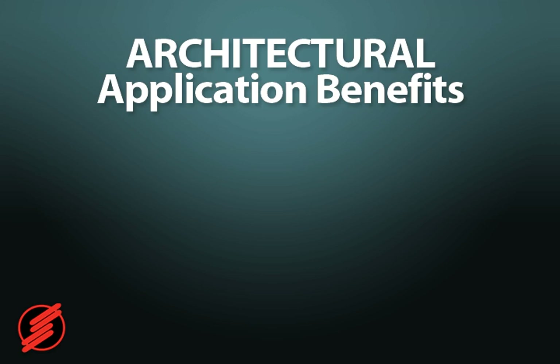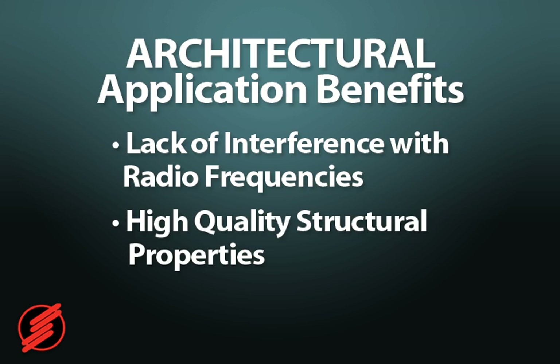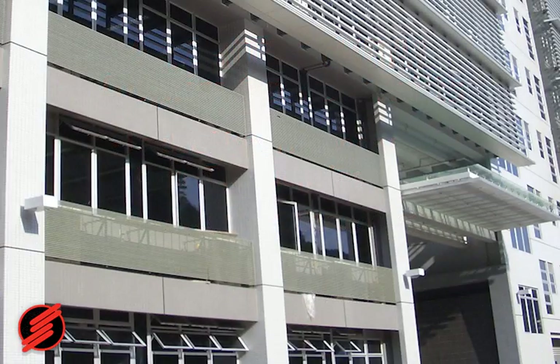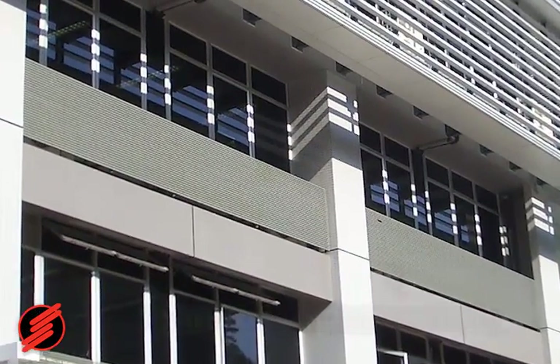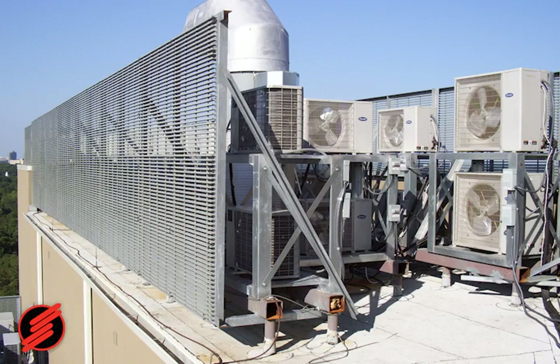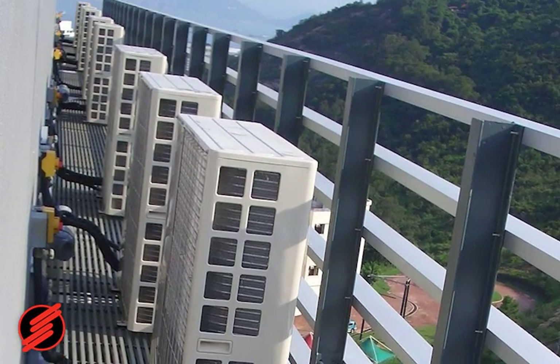More benefits of using fiberglass structural shapes in architectural applications are the lack of interference with radio frequencies, high-quality structural properties and aesthetically pleasing looks. Hotels, as well as other businesses, use Strongwell's Extrane fiberglass shapes and Duradeck grating for HVAC screening. Both Extrane and Duradeck can be fabricated easily to disguise unsightly air conditioning units.